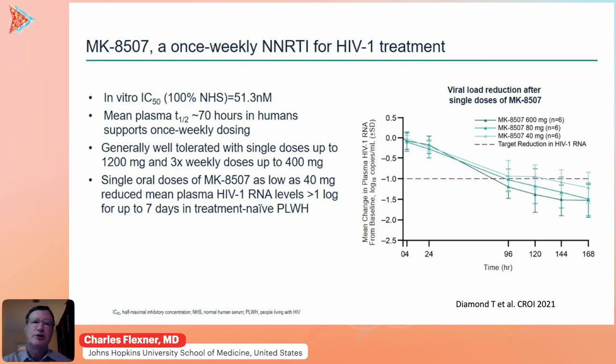In addition to islatravir, MK8507 was being developed with islatravir as a once-weekly oral version. This is a non-nucleoside reverse transcriptase inhibitor with a very long plasma half-life of about 70 hours and is also a very potent drug, as shown in this figure. MK8507 is available for clinical development in a once-weekly oral format in combination with drugs like islatravir or lenacapavir.